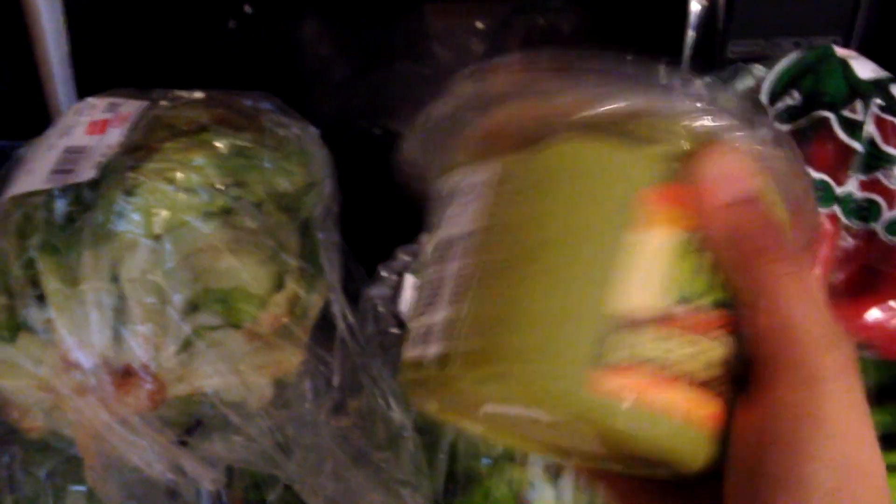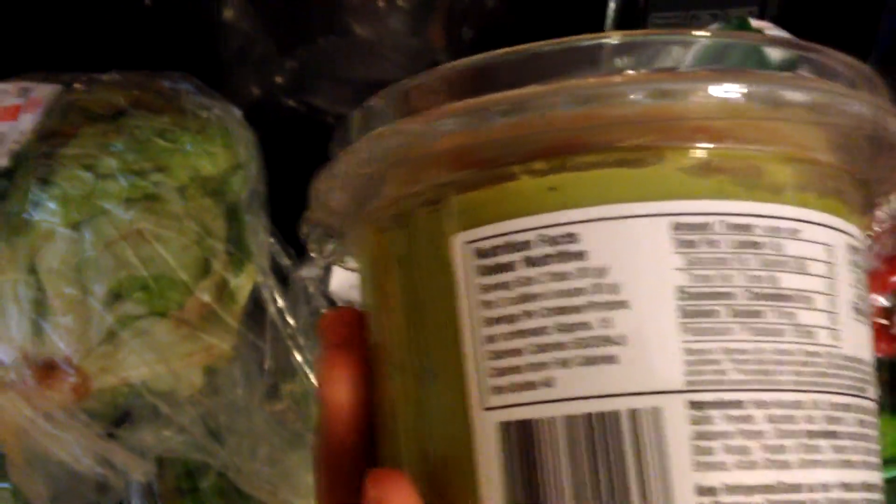Alright, so we have our vegetables. I get this guacamole dip, which is really nice to just put a little spoonful on your salad and mix it in. It gives it some nice flavor. I'll usually put this into little serving portions and put them in the freezer, because this is a lot of guacamole — there's no way I would eat all that before it went bad.